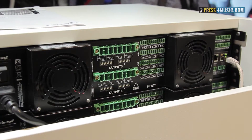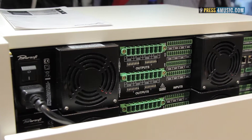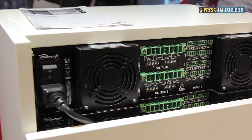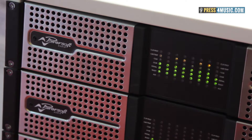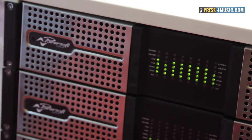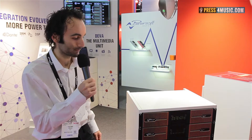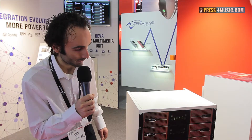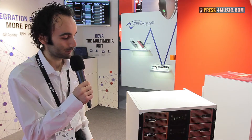It has FIR filters, custom FIR filters, speaker presets, three layers of processing, raised cosine EQs, asymmetric EQs, and above all, Dante audio distribution. This amplifier condenses a lot of channels in just two rack units.